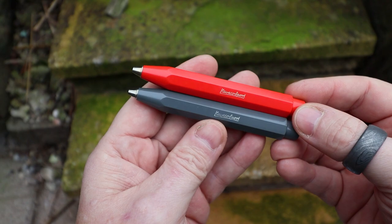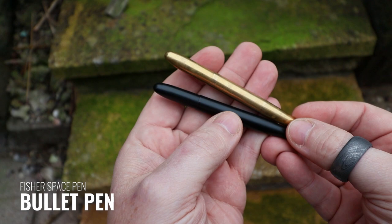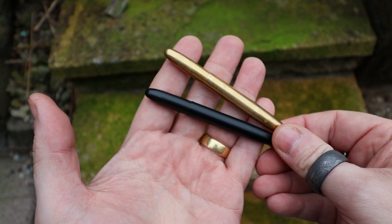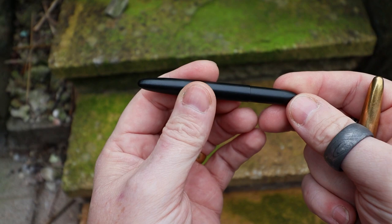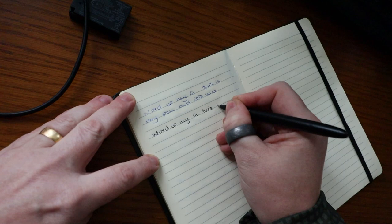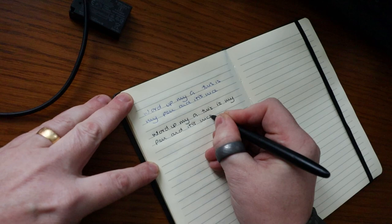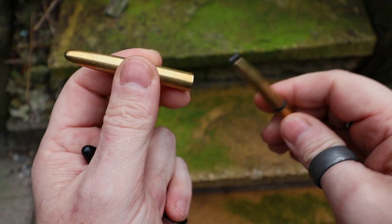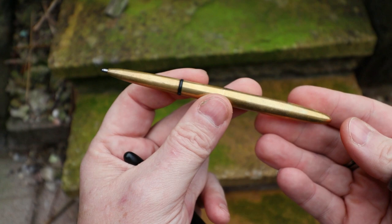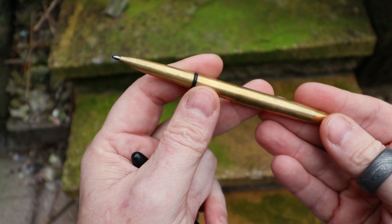The next two are equally pocketable - these are the Fisher Space Pen. The two versions I have are both essentially the same pen. The black version is really nice and stylish, and I also really like the brass version, which has started to develop a patina where the oils from my skin have created its own pattern. The Space Pen was originally created for the space race during the 50s, made so that astronauts could write in anti-gravity. This is the bullet version of the Space Pen.